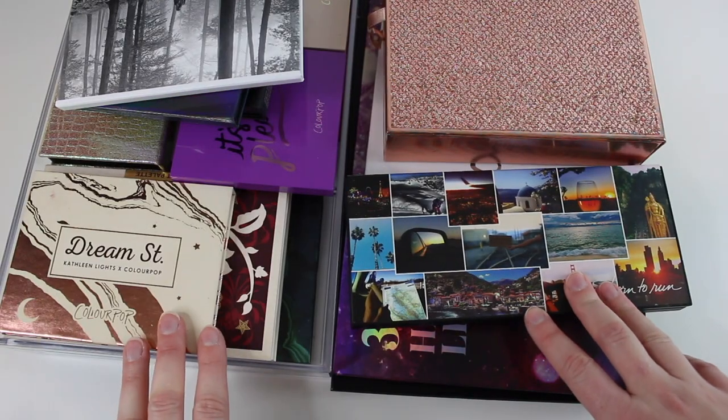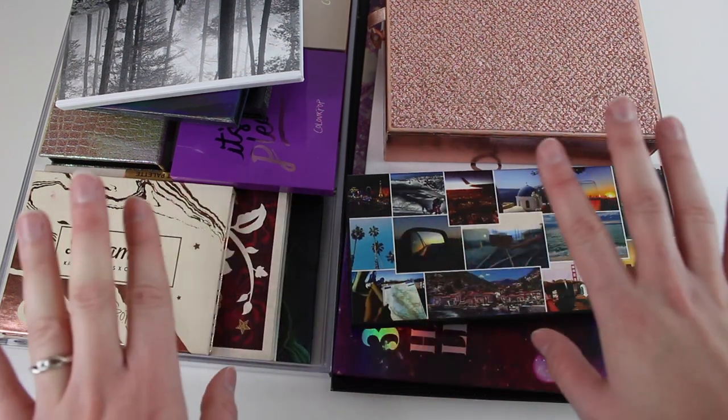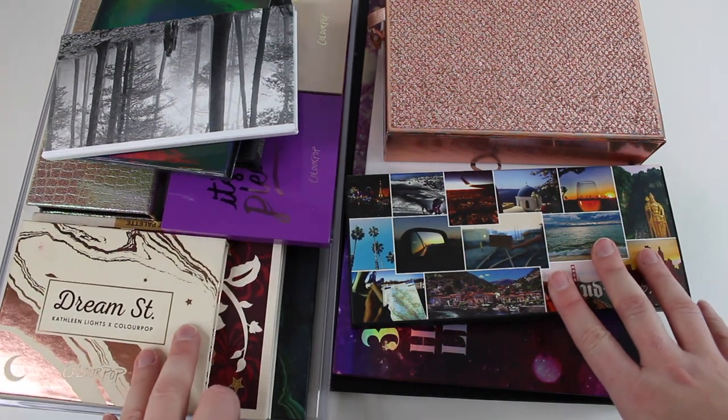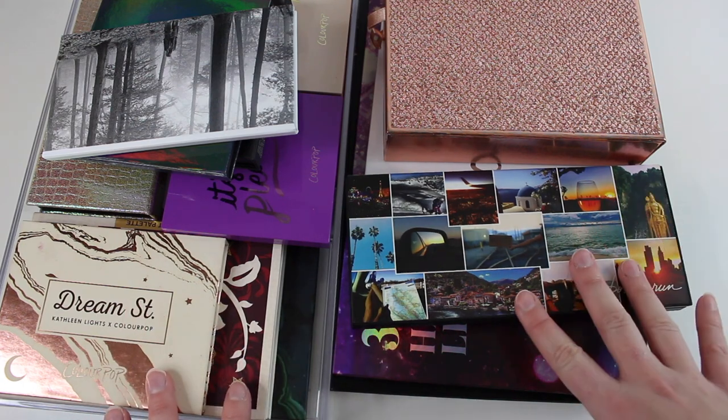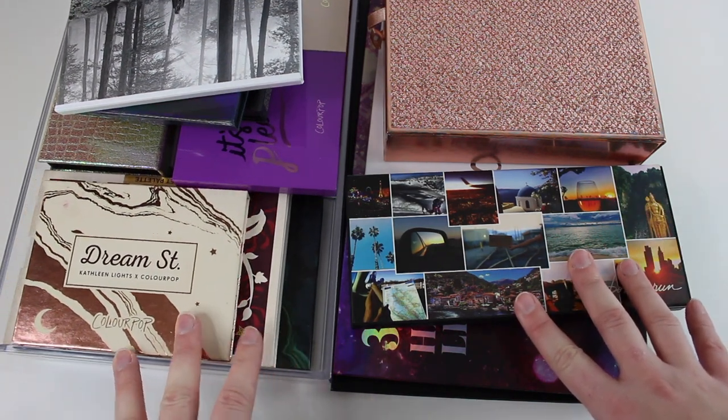Okay, let's get started with the end of the year declutter. I'm going to start with my eyeshadow palettes. I'll kind of go over what I have — I already know which ones I'm going to get rid of. I'm not going to get rid of too many of these, and then we'll dive into our next category.